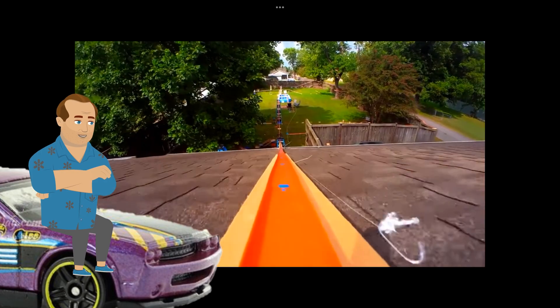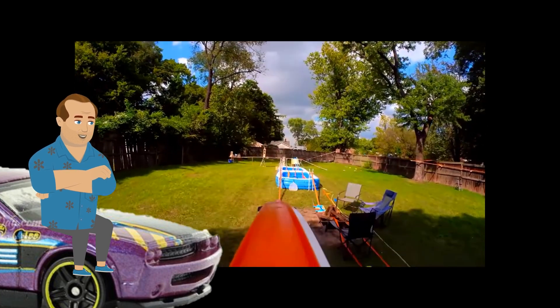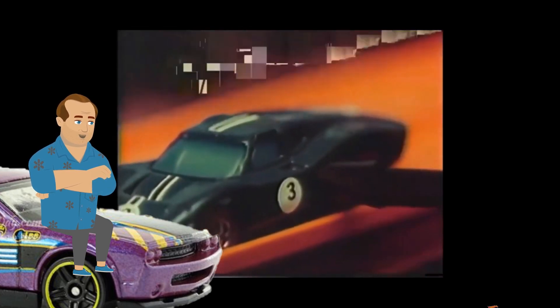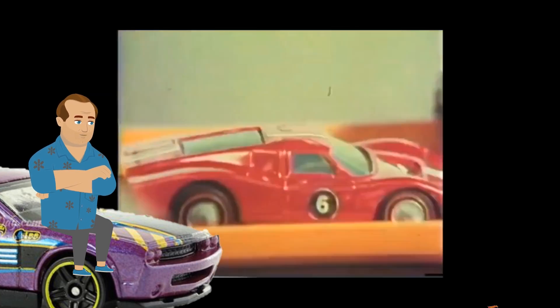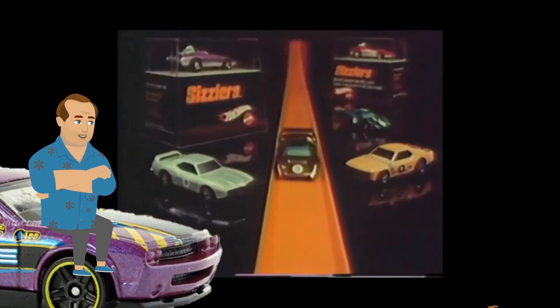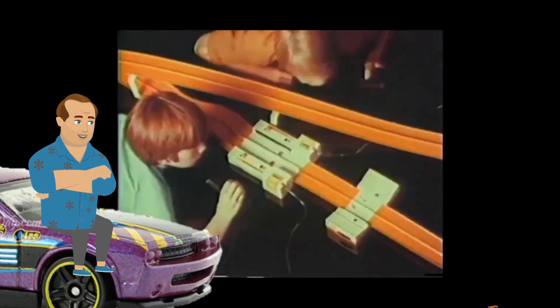The success or failure of every Hot Wheels course ever constructed hinged on one thing: gravity. No hill, no speed. That all changed when Hot Wheels released Sizzlers in 1970. Fuel them with the juice machine and let them rip. The claim was 90 seconds at the juice machine would get you five minutes of race time. In reality, it was closer to five minutes of charge getting you about 90 seconds of fun. Then it was back to the juice machine to refuel.